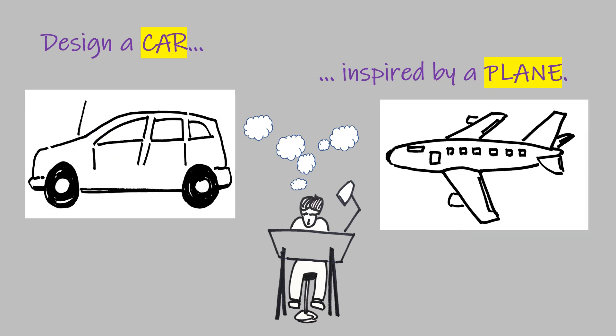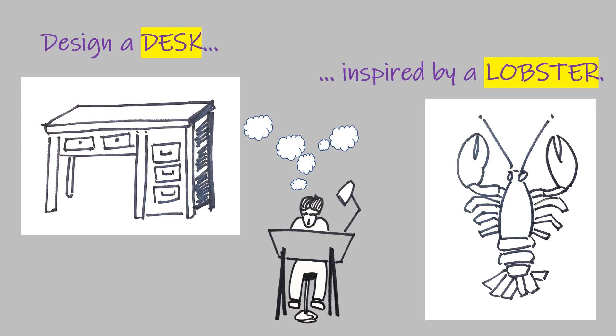Sketch what a car might look like if it had some of the features of an airplane. What if your car had windows like a cockpit? Pause the video now if you'd like to. What attributes of a lobster could be applied to a desk? Lobsters can bend — how about a desk that can bend? What other connections can you make? Pause the video now if you want to think more about this one.